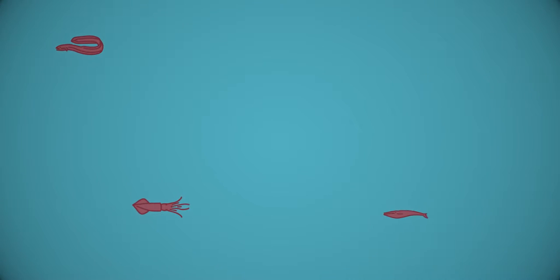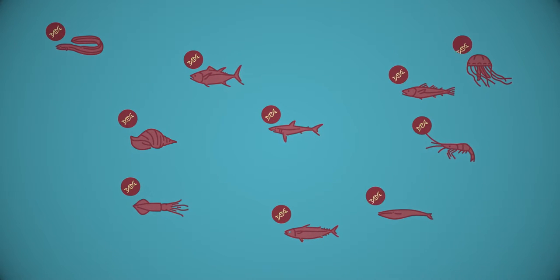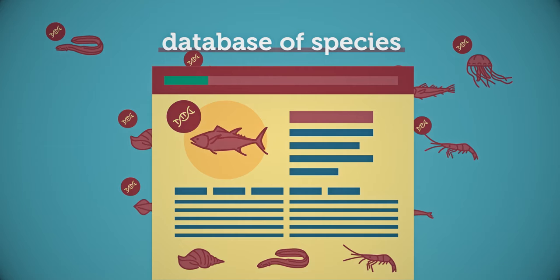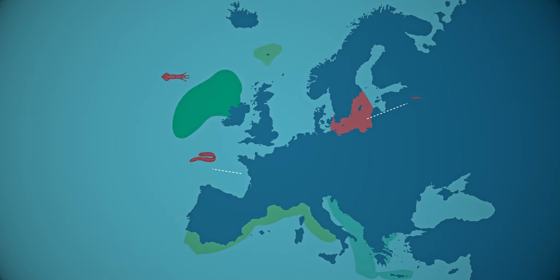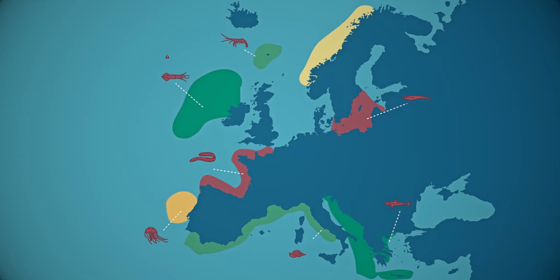Conserving biodiversity is the key to a healthy, sustainable life for future generations. In this project, a monitoring tool based on the DNA present in the environment was developed and tested, helping to build a database of species without disturbing wildlife to create an inventory of European biodiversity. This research is necessary to prevent potential suffering or extinction of biota in the future.